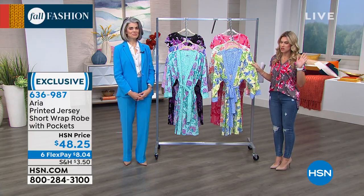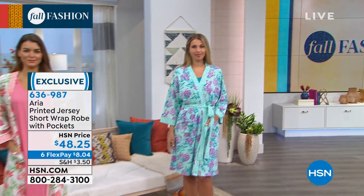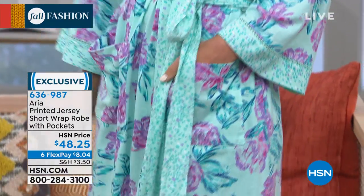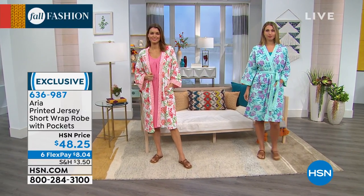In every woman's wardrobe, I know you have a robe at home, but I want you to think about the quality and how that robe currently looks. How many coffee stains, how many holes, how many tattered belt sashes does it have? It might not have pockets. We want you to upgrade this morning.